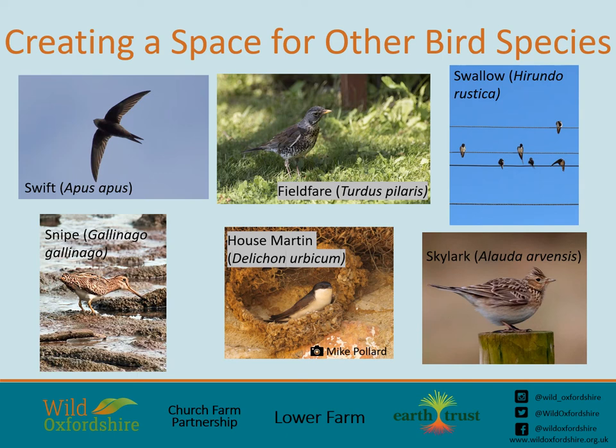The House Martin is another key species for our project and the local population has quite a sad story. In the 1950s, 500 House Martin nests were recorded under Cliftonhampton Bridge, but from 1994 onwards none have been found. We hope that the project can one day bring back numbers to what they once were.